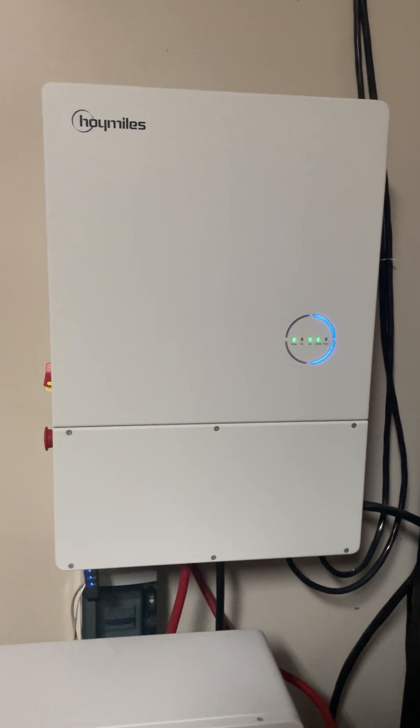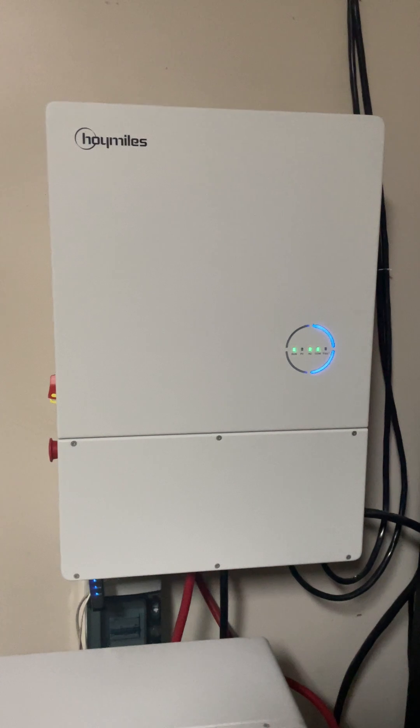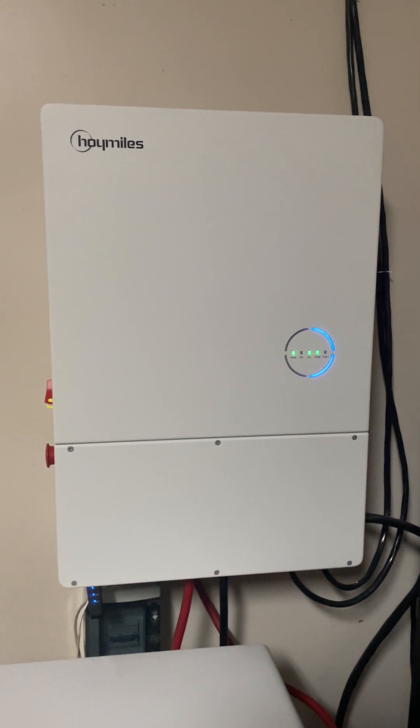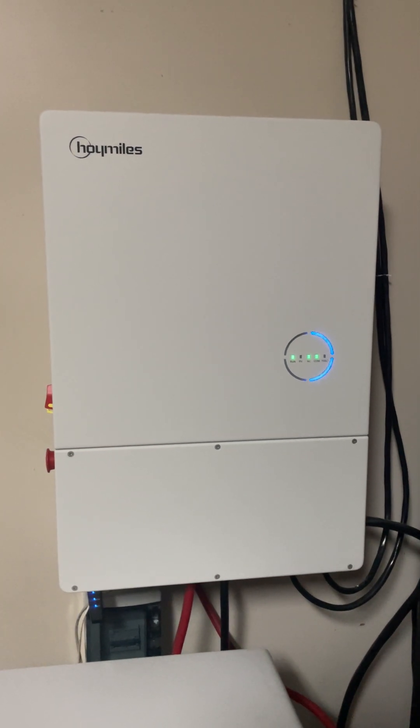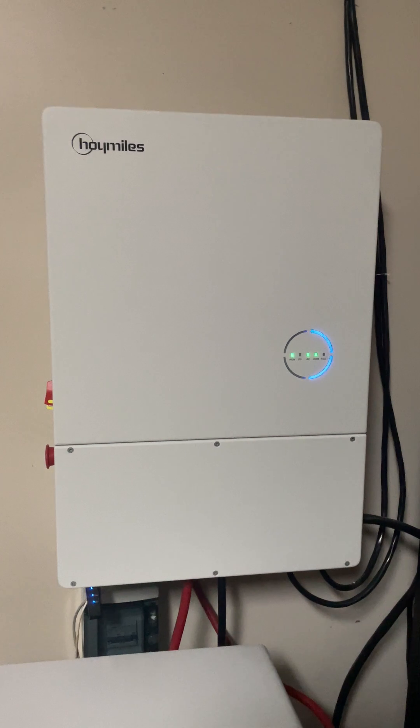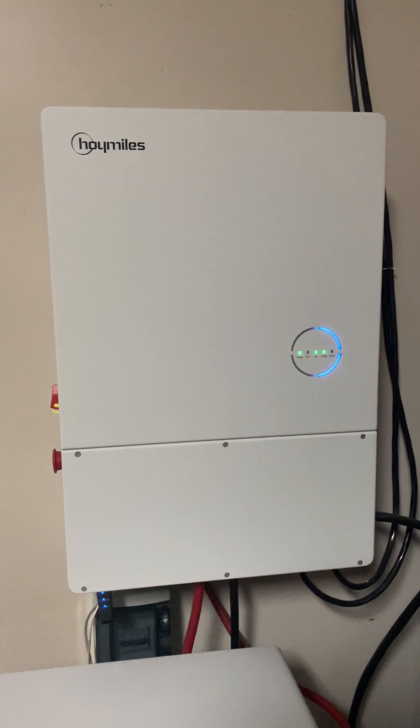Hey, this is Todd from NC Solar Electric. This Hoy Miles HYS 7.6 LV USG1 7.68 kilowatt hybrid inverter is running at full power. It has been running at full power for the past 20 minutes.